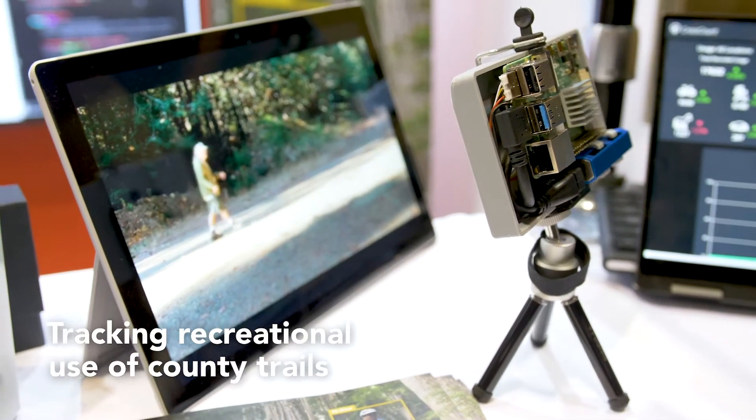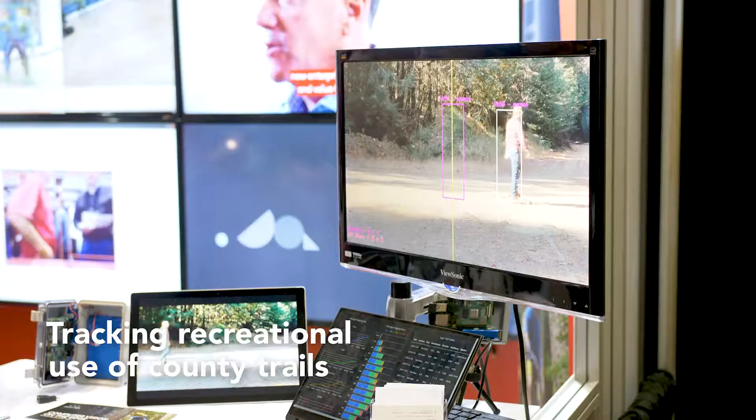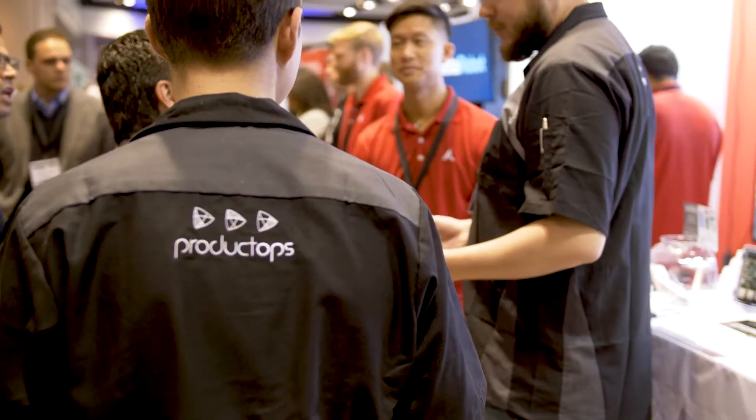We've seen a city look to build a computer vision application to be able to identify who's on their trails — how many bikes, how many runners, how many walkers, etc. And again this is all about safety and all about providing the best service for their citizens.